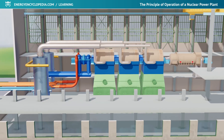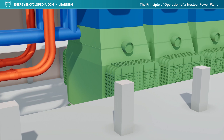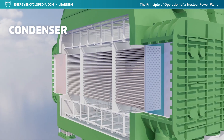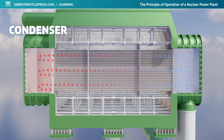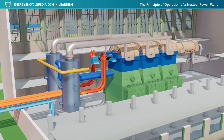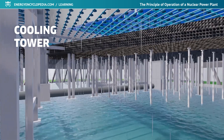In order to fully utilize the energy potential of the steam in the turbine, the steam must condense as it exits the last stage of the turbine. Condensation takes place on cold condenser tubes under pressure. The cooling of these pipes is ensured by the water of the separate tertiary circuit of the nuclear power plant. The water can be cooled either directly by sea or river water, or by natural or forced draft cooling towers.